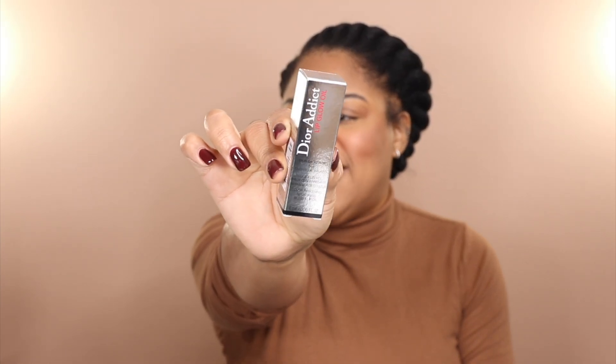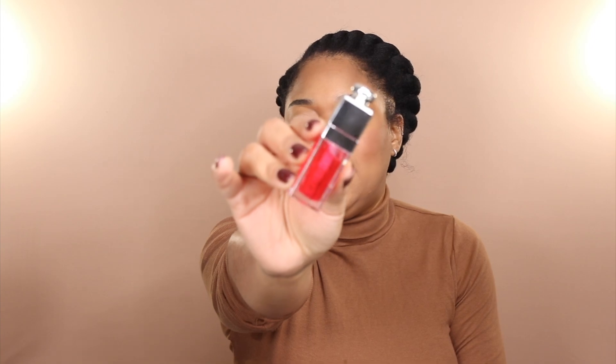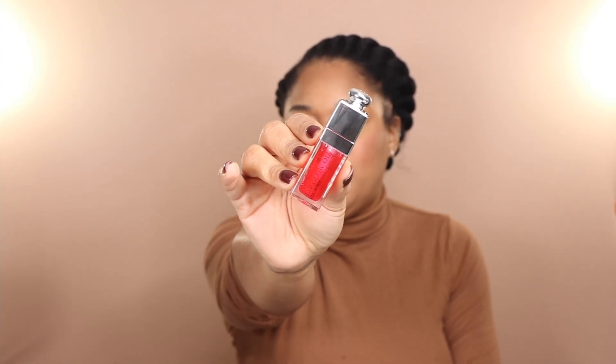Last but not least for makeup, another product I have been loving and raving about for probably a year at this point is the Dior Addict Lip Glow Oil — the packaging is so cute, it's metallic. I am wearing this today in the shade Cherry and I have featured this on the channel so many times.